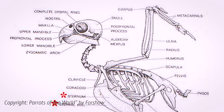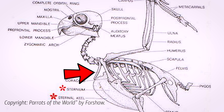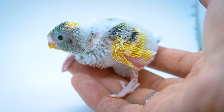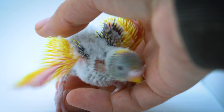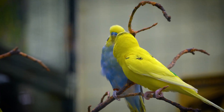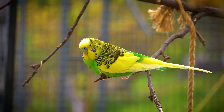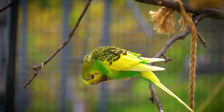The clavicles, or collarbones, fuse together to form the furcula, commonly known as the wishbone. This structure acts like a spring, storing and releasing energy during the wing beat cycle. It plays a key role in enhancing flight efficiency by helping to stabilize the shoulder joint and distribute the energy generated by the wing muscles.